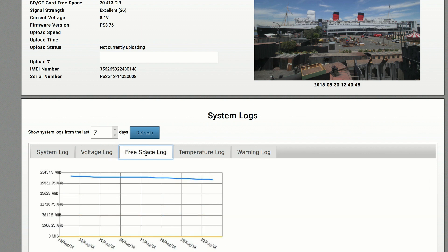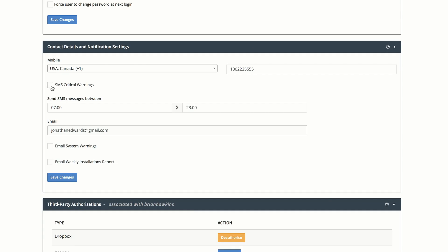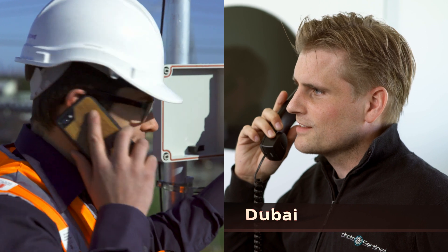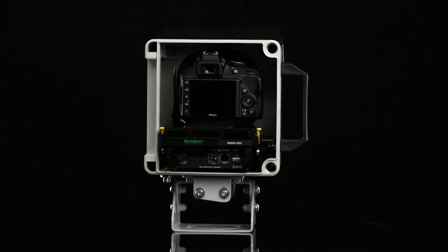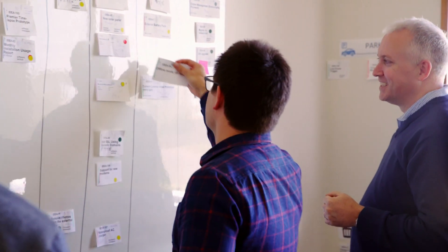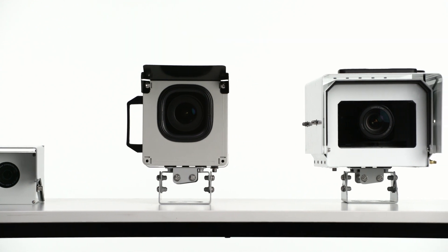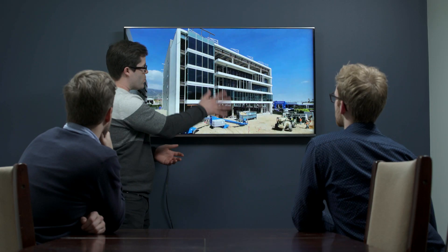With up-to-date status reporting and proactive alerts, you always know how your system is performing, and if something does go wrong, our international support team are ready to get you up and running again. The Mark II represents a big leap forward in long-term time-lapse technology and we're not standing still. We continue to listen and innovate, working with photographers to build powerful new features that will transform your workflow and help you delight your clients.